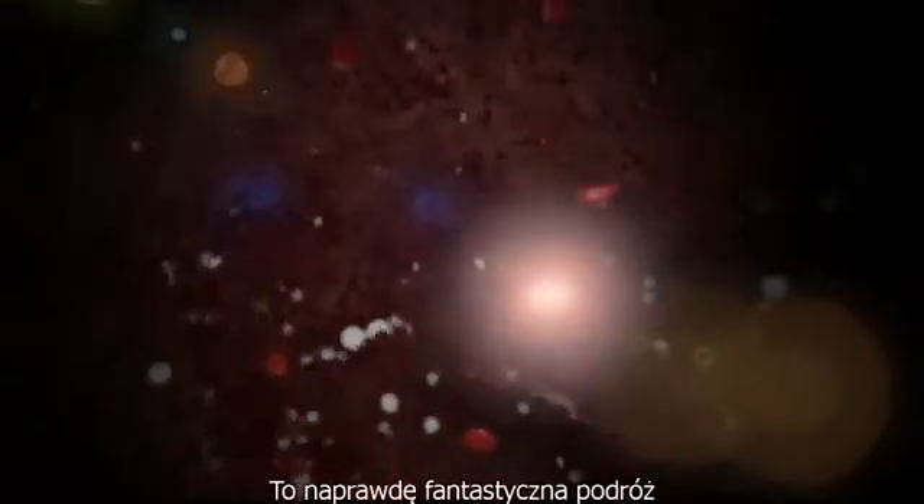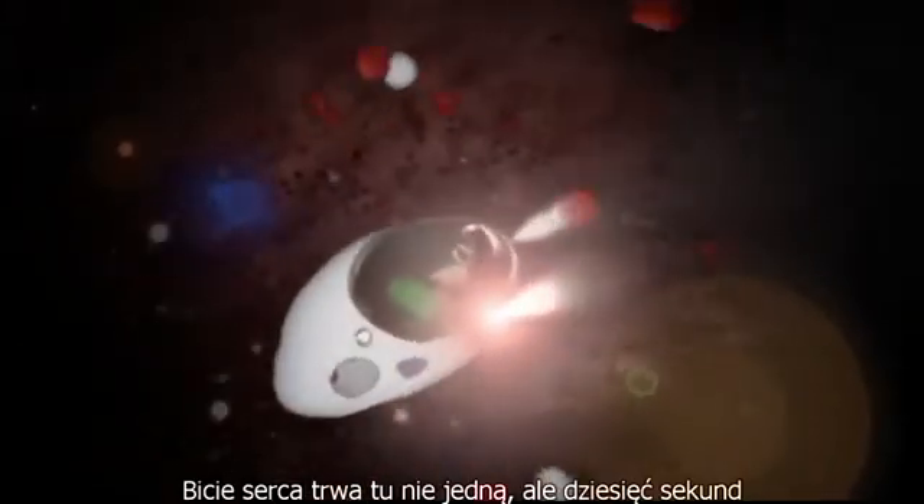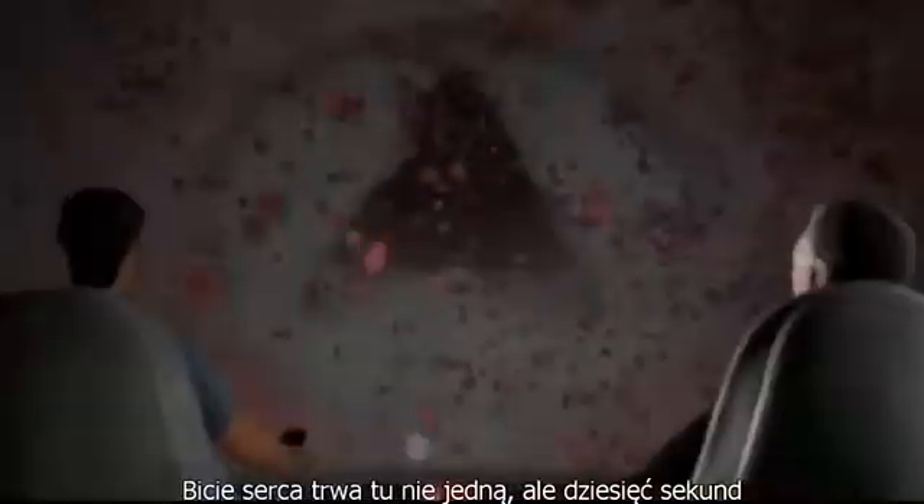Unbelievable! We are right in the middle of the heart, inside the left heart chamber. This really is a fantastic journey, and everything is slower than in real life so we can better understand it. A heartbeat here lasts not one, but ten seconds.